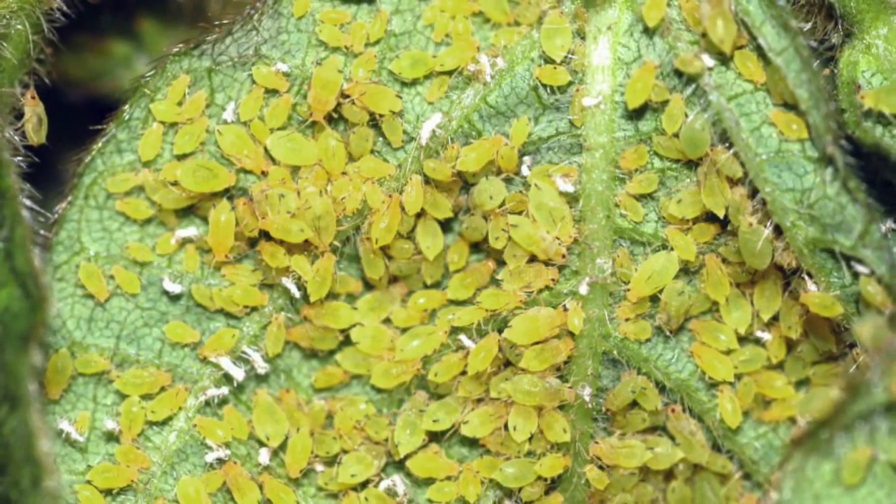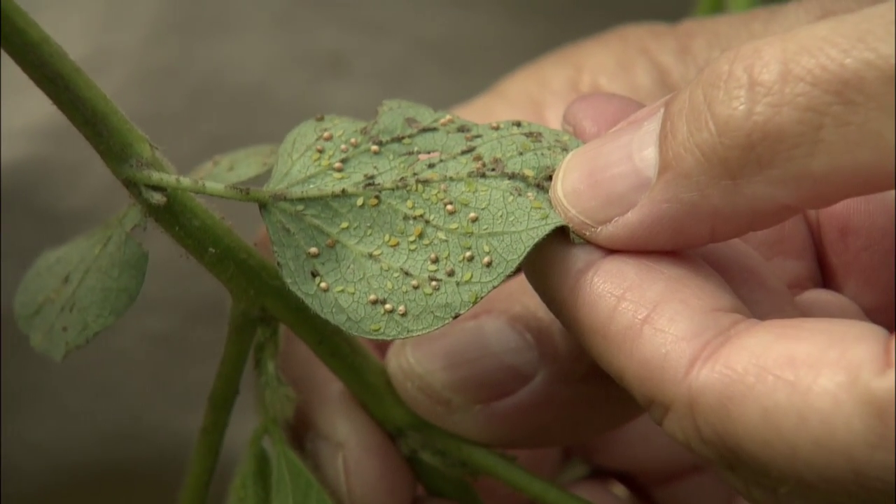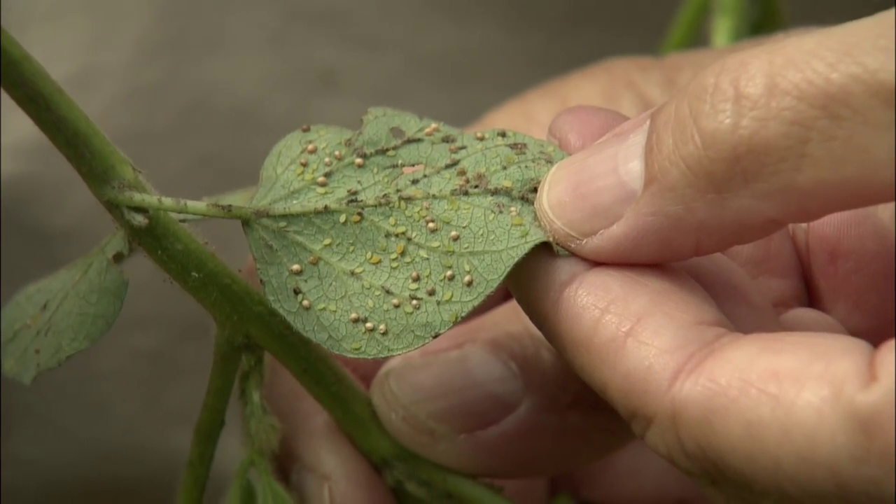How deep into August do we go where we don't worry about treating anymore? Generally the aphids leave the fields in early September, and once you hit R6 it takes many more aphids to cause the same amount of damage. We don't know the exact numbers but I double the threshold to more like 500. Once you get to R6.5, you don't have any more problems with aphids. The threshold of 250 per plant holds all the way through R5, so I'd keep watching them all the way through August and maybe a little into September. On the Market Journal website we'll link to more information on scouting and treating soybean aphids.